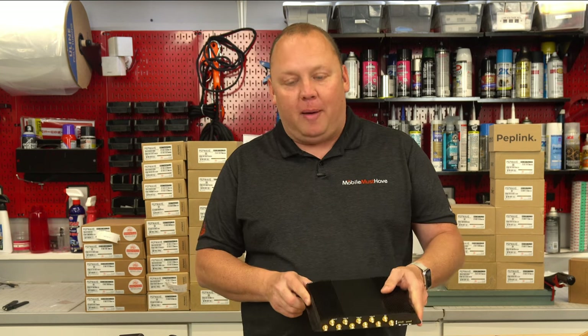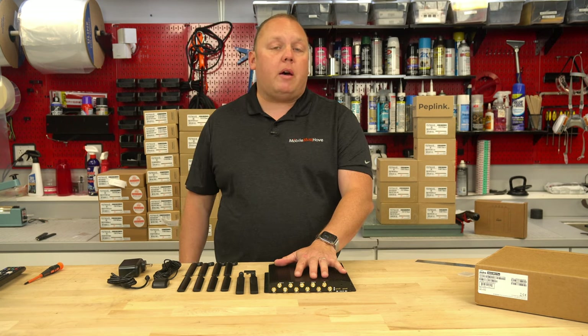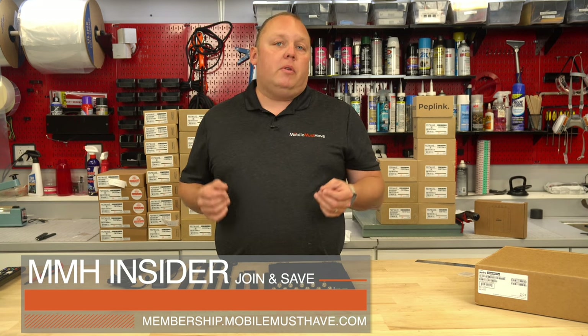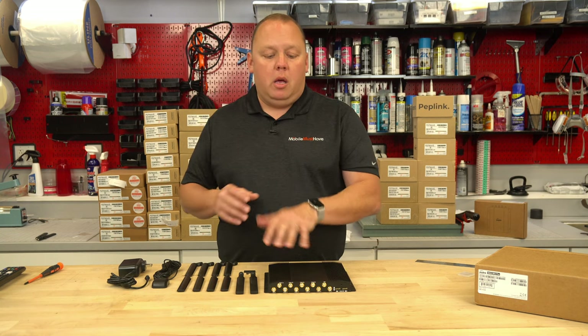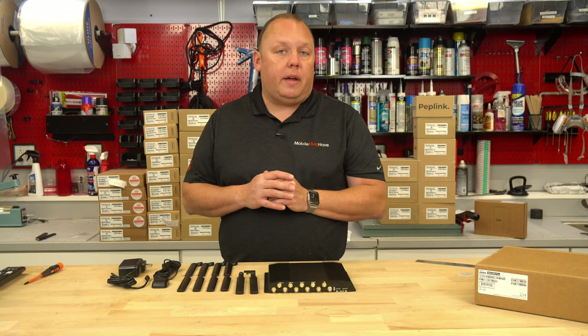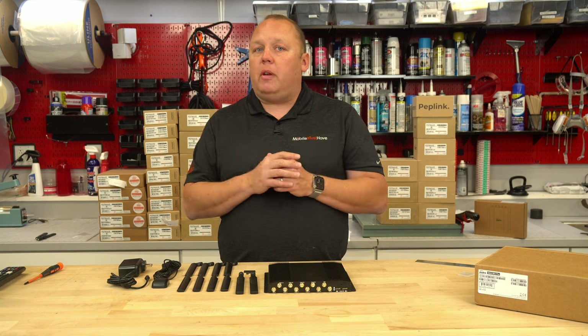So I jumped right into a bunch of cool features on this unboxing and walkthrough — we're obviously very excited about this device. Before we get to what's in the box, if you're thinking about a BR2 or any Peplink device, you really want to think about joining our membership programs at membership.mobilemusthave.com. Members receive all sorts of benefits including expedited shipping and discounts on these products. Based on the price tag of this device, you will more than pay for the membership with just this one purchase.